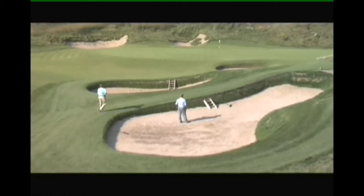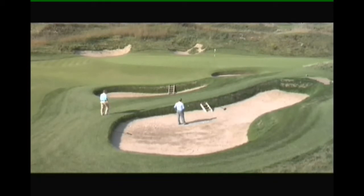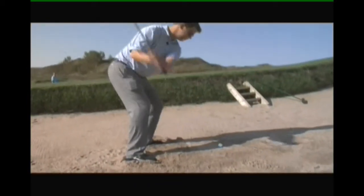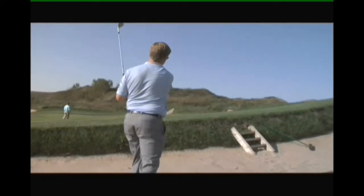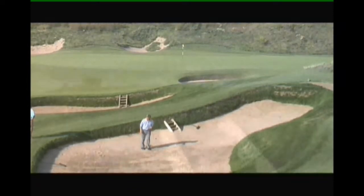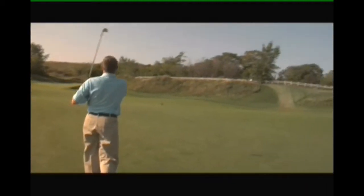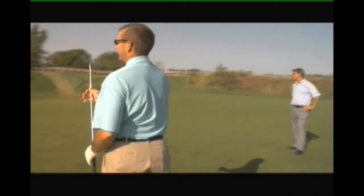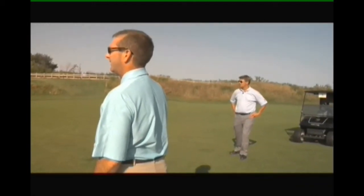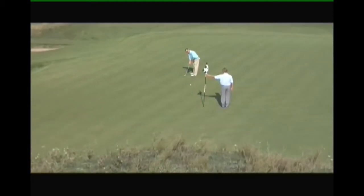Oh yeah, there's one more bunker over there too. There you go — look at that! There we go, great shot. It is a long way down there, isn't it? Not quite a tap-in, but tap-ins are always good though.